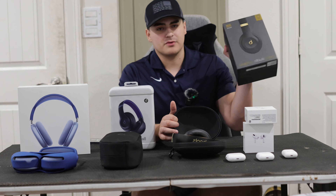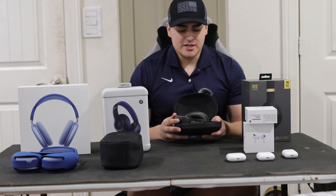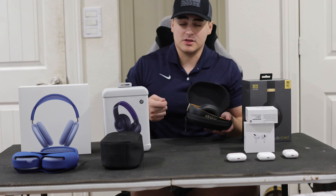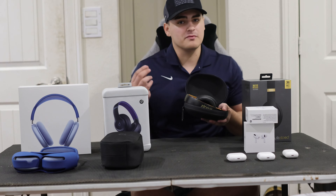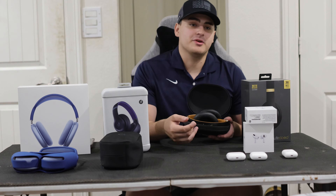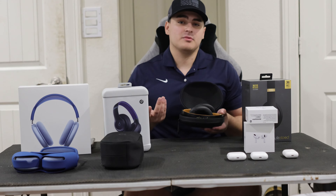The Beats Studio 3 was the previous generation before the Pros came out. It offers 22 hours of battery life, which is honestly great — I'd go two or three days before needing to charge them. These are great if you don't like charging your headphones and you love the over-ear experience. They have adaptive noise cancellation, which provides a certain level of noise blocking due to the over-ear design, though it's not quite like the AirPods Pro noise cancellation.